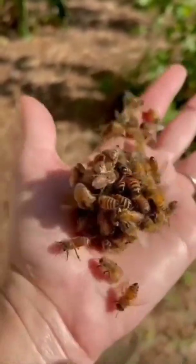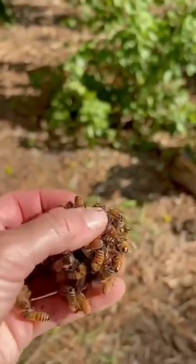Each bee has 170 odorant receptors, which means they have one serious sense of smell.